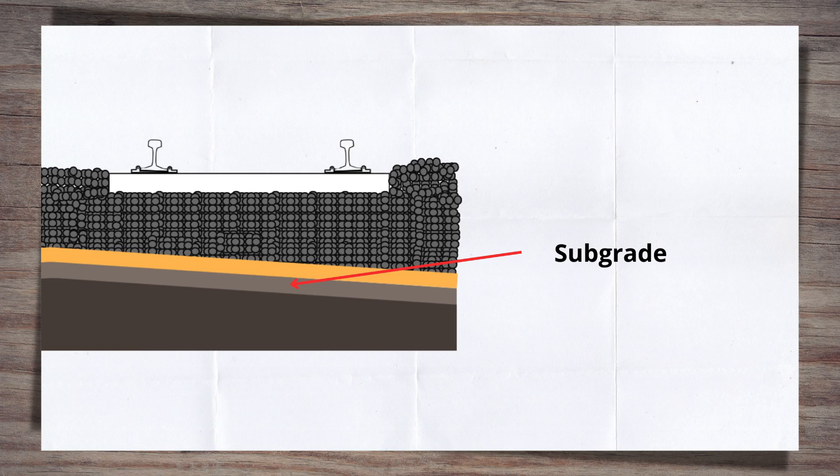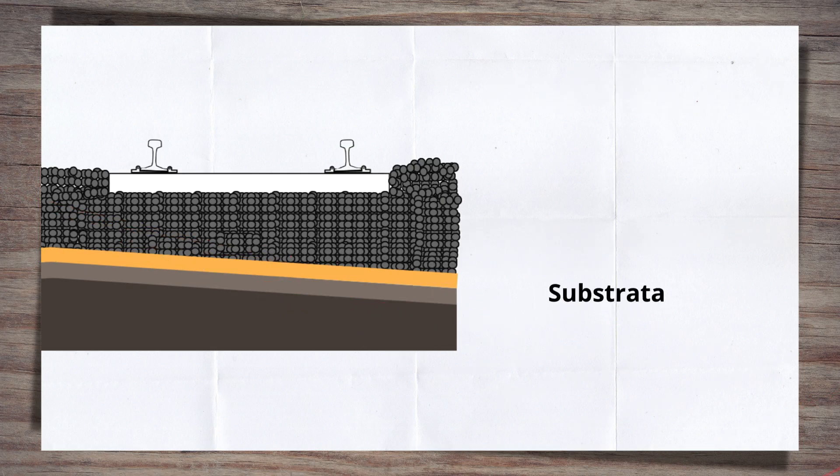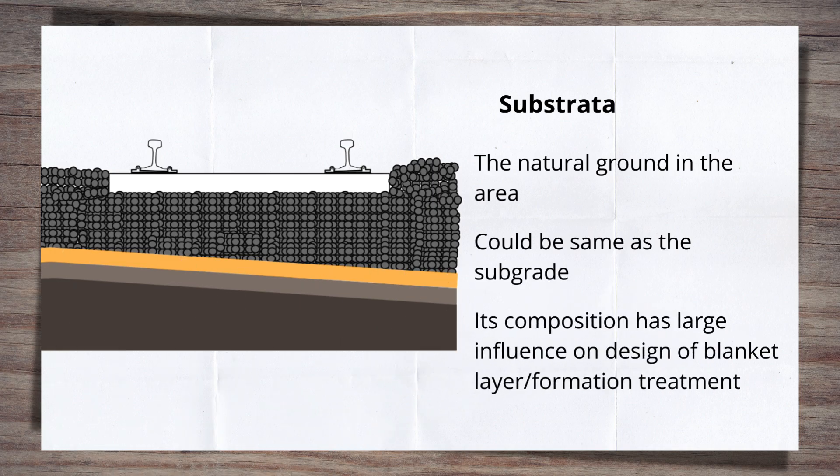The subgrade could either be naturally occurring ground material from the location, or made ground that has been brought in. In a cutting, it's likely to be natural ground, given that excavation has taken place to form the railway corridor. Whereas on an embankment, it's going to be material brought to site. The substrata is the natural ground in the area, and the subgrade and substrata can sometimes be one and the same. The composition of the substrata will have a large bearing on the blanket layer design and the need for a capping layer.